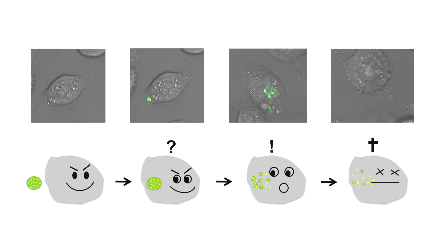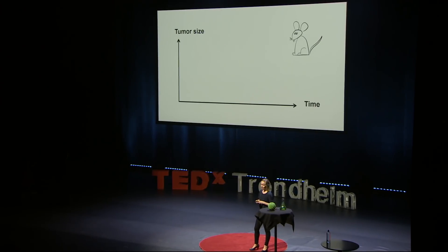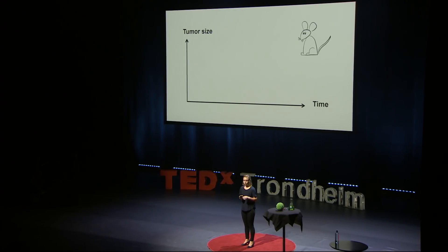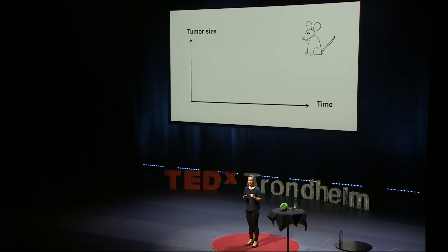Finally, the nanoparticles have then beaten the cancer cells. So this is very exciting technology and we have shown some promising results so far. Based on these results, we performed a small treatment study as a proof of principle. We have treated mice with breast tumors two weeks in a row and measured the tumor growth for several months afterwards.